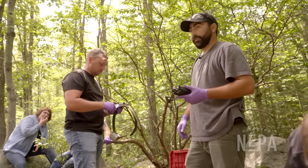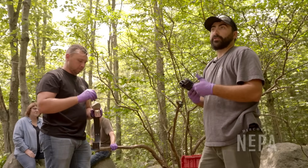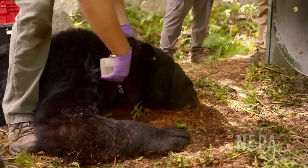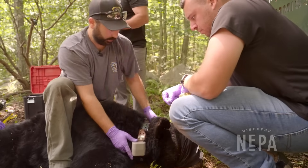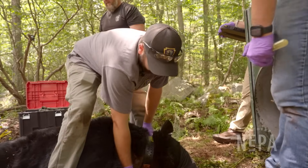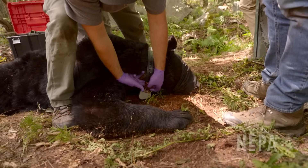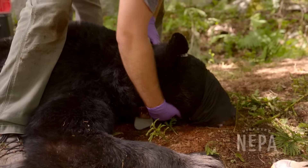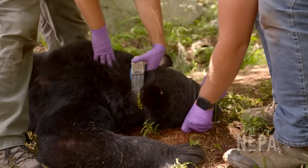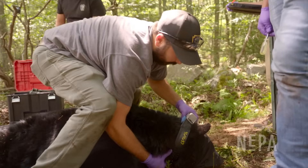The team removes the magnet, which acts as the on/off switch for the collar, and confirms the telemetry is working before deployment, so they have a backup to locate the bear if something fails. They physically fit the collar on the bear, confirming they can get two fingers underneath to ensure it isn't blocking his breathing. After all the nuts are tightened, it's a perfect fit — finally, a collar on a bear.